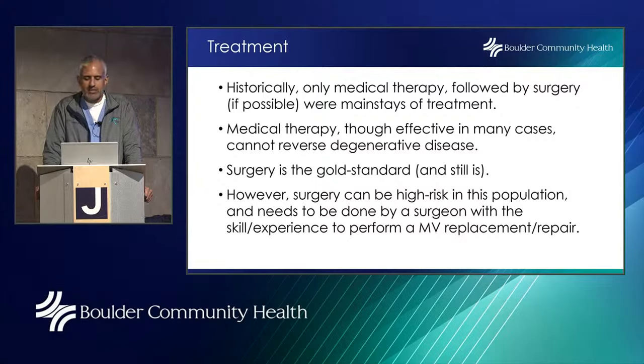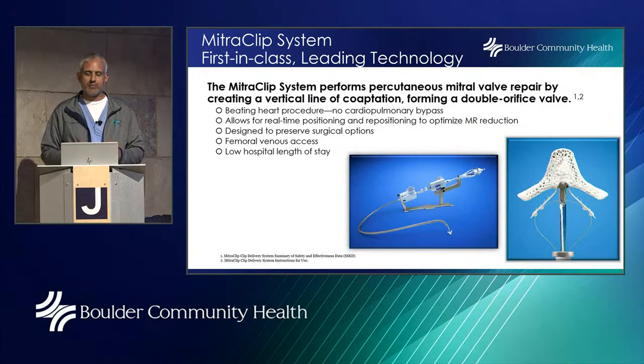Surgery needs to be done by a surgeon with the skill and experience to perform mitral valve replacement or repair. We're blessed here in Boulder to have two fantastic surgeons at Boulder Community Health: Dr. Brian Mahan and Dr. Dan O'Hare. Dr. O'Hare specializes in robotic mitral valve repair, and Dr. Mahan has performed hundreds if not thousands of open mitral valve repairs and replacements. Even with this expertise, there are patients who are just too high risk for robotic or open mitral valve repair — those patients with the highest mortality level.